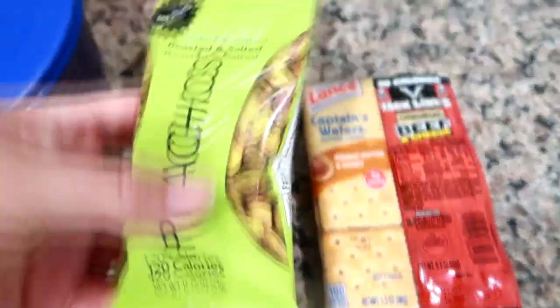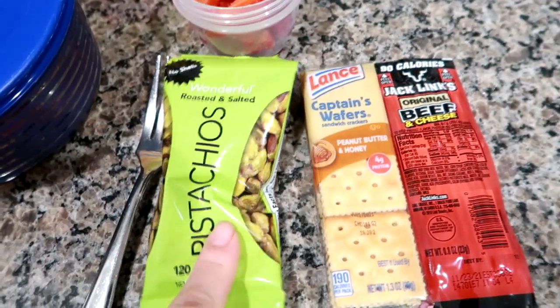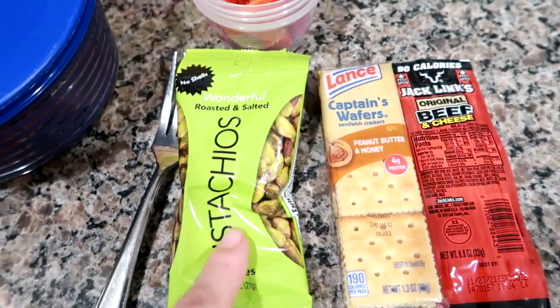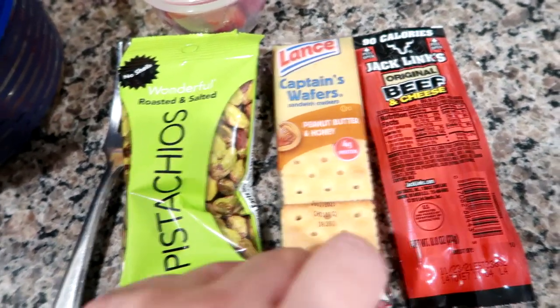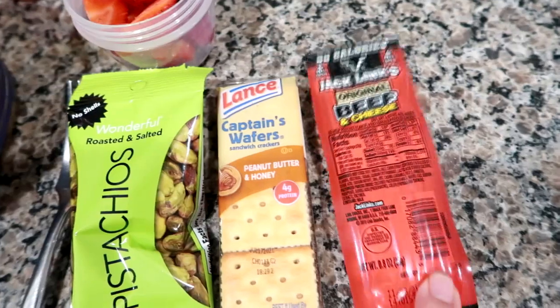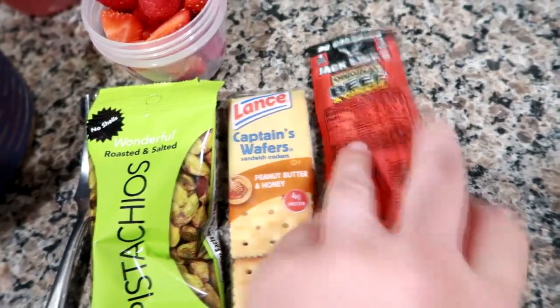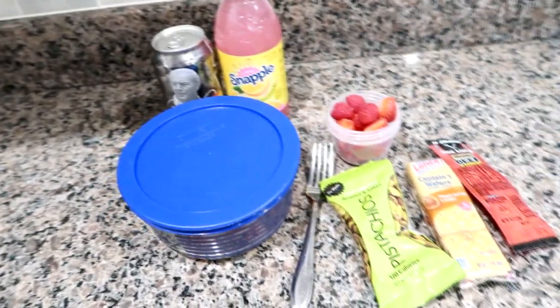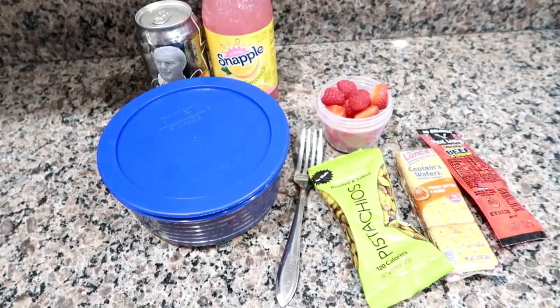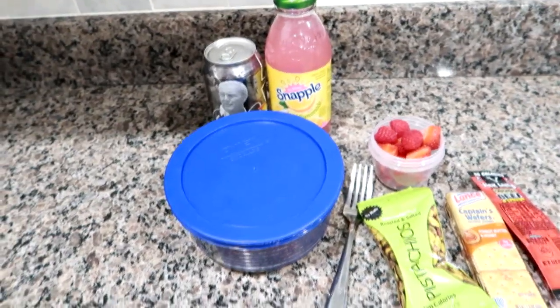Some of the wonderful roasted salted pistachio packs — I got a 12-pack of these in a box last month. A Lance Captain's Wafer peanut butter and honey little cracker pack, and then a Jack Links beef and cheese combo pack, fork and all. That's everything he's taking today — pretty easy to pack. We'll see you tomorrow on Tuesday.